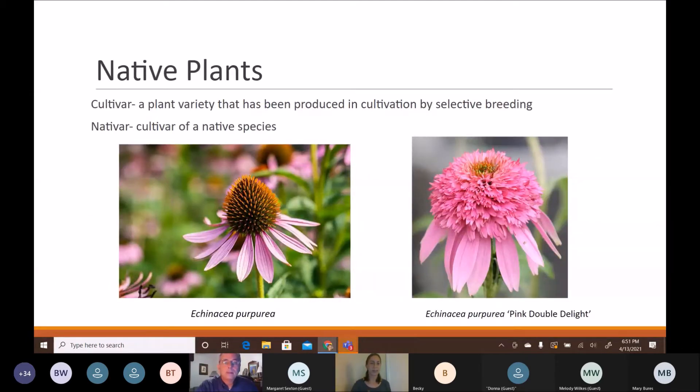Before we get into native plants, I want to quickly go over cultivars and nativars. A cultivar is a plant variety produced in cultivation by selective breeding — a man-made selected plant. A nativar is simply a cultivar of a native species.